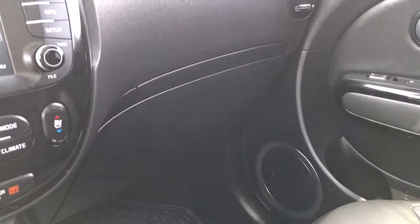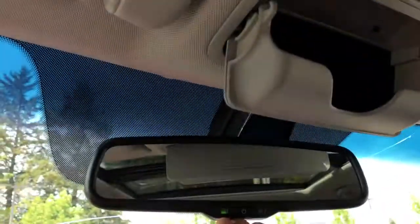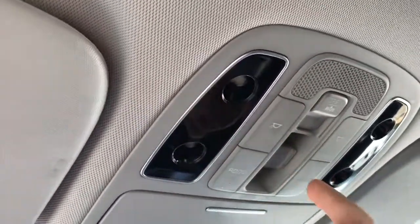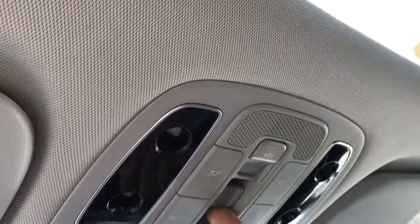Off to the side is your glove compartment. Up above: auto-dimming rear view mirror, sunglasses holder, and lighting controls. And when you're ready to open up that sunroof, simply click to let in some light and air.